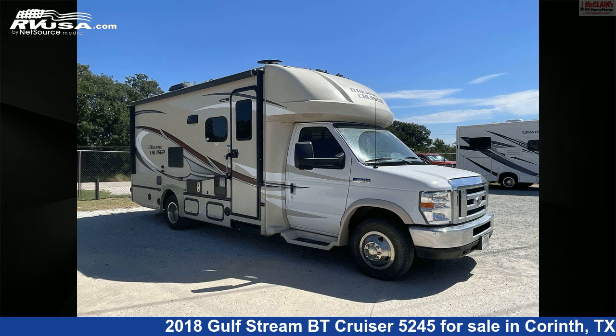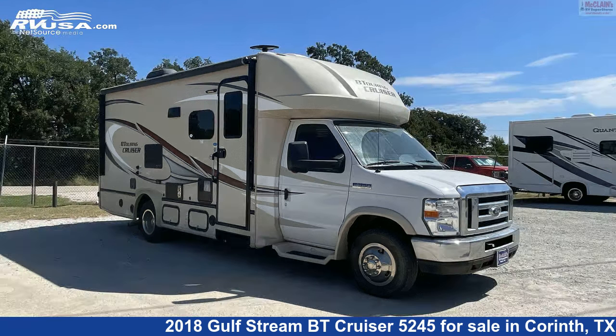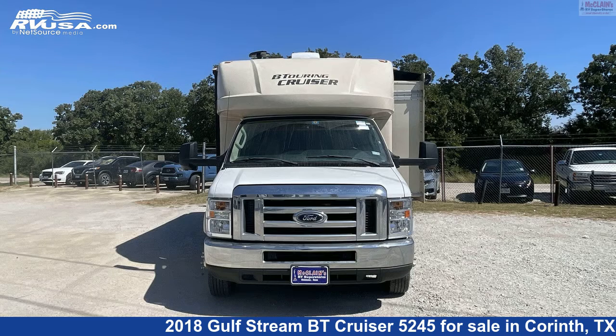This 2018 Gulfstream BT Cruiser 5245 is a Class C RV. It is located in Corinth, Texas 76210, and is offered for sale by McLean's RV Superstore.